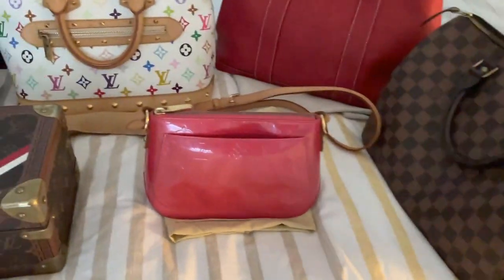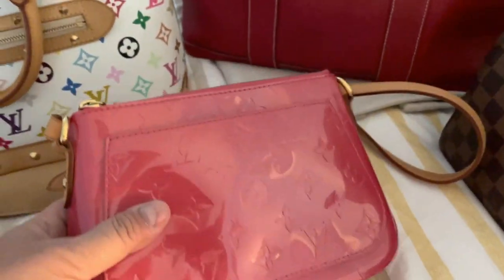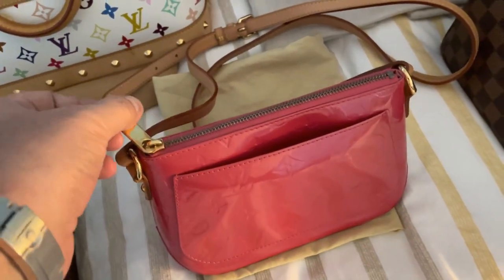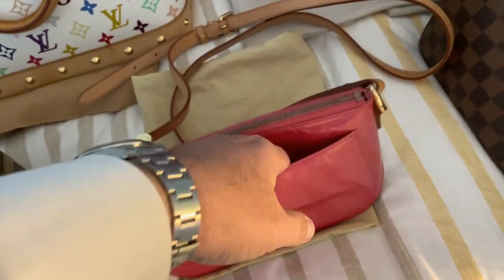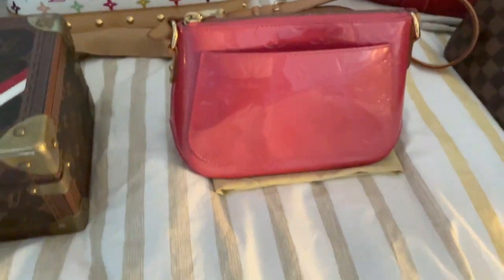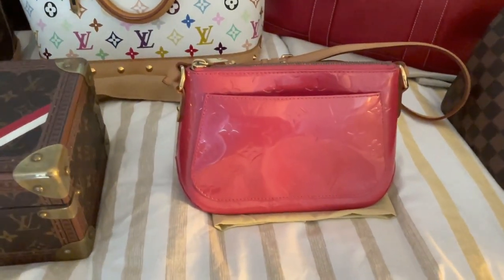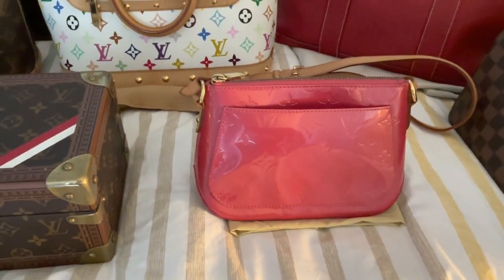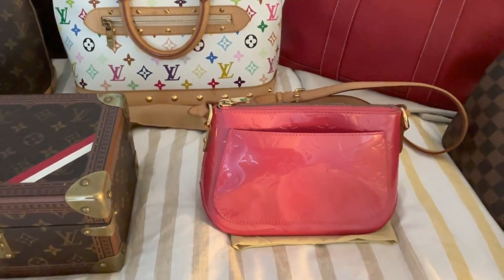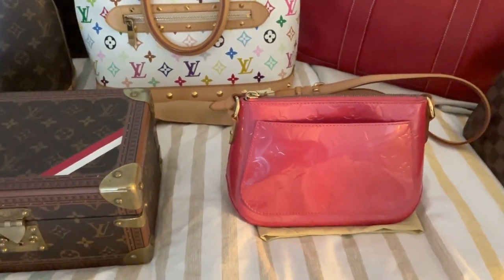Another piece is this little Louis Vuitton Vernice — a little pink bag. Absolutely gorgeous. I bought that in Brisbane. There was a store called Revamp. Unfortunately they've now closed. She ran it for like 30 years, doing consignment and pre-owned fashion items. I bought that from her store.